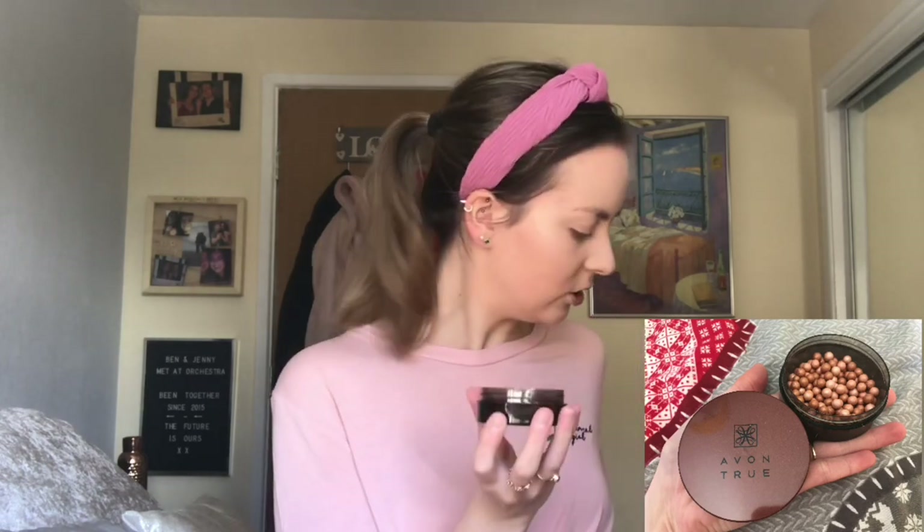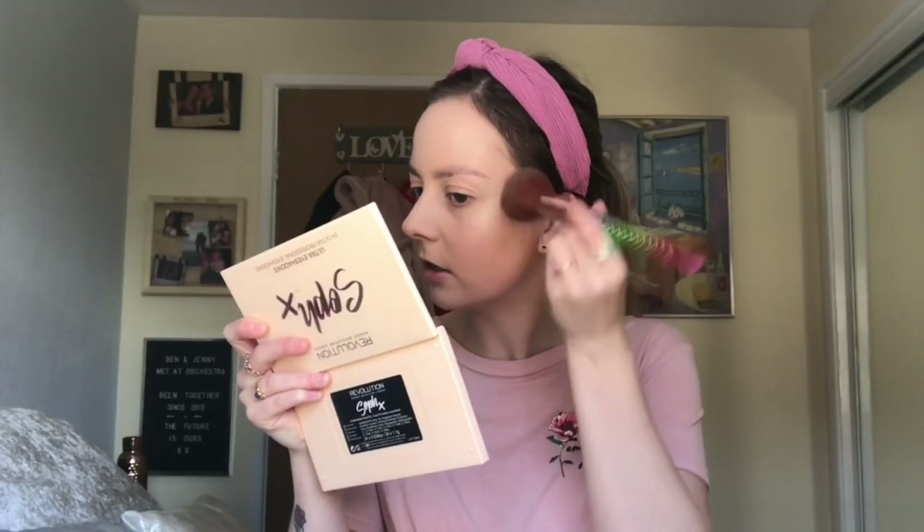Now we're going on to bronzer, and this scares me — it's the Avon True Gold Bronzing Pearls in Medium Tan. My mum literally used to use this. I'm not used to using pearl bronzers, but let's just go for it. I'm going to be gentle and brush it down my neck so my neck matches my face a little bit. I kind of like it actually. This will definitely be my backup bronzer, and I feel like it'll last ages because the pearls hold more pigment.